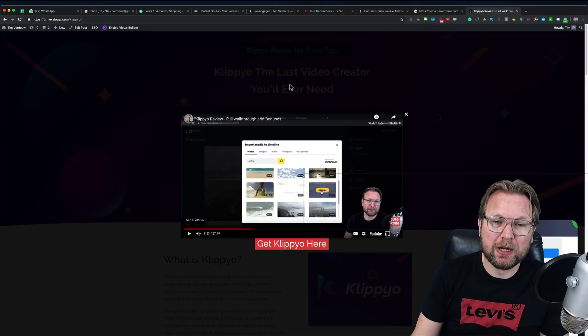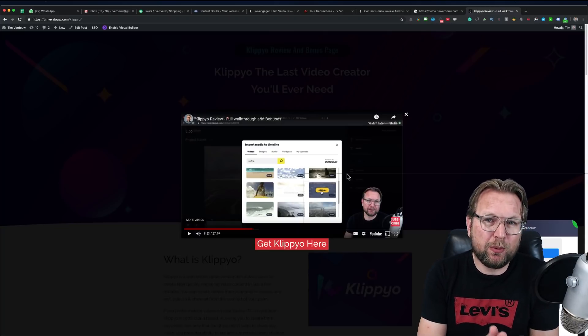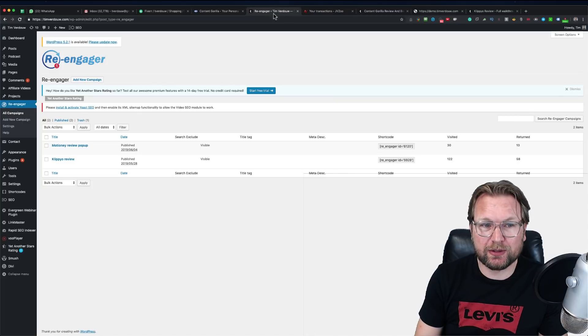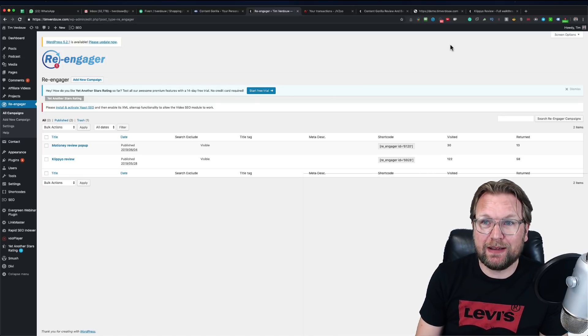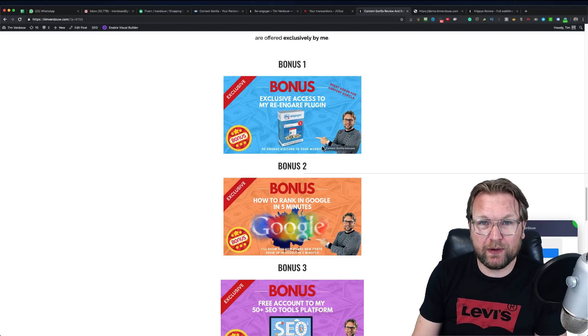When people go back to the tab, after two seconds a video starts playing — this is my Clip Yo review video — and there's a buy button right there. You can put videos, images, sign-up forms, coupon codes, redirects, and all kinds of pop-ups in here. This plugin was developed by me — Reengager — it was selling for $37 and you're going to get it completely free as my bonus with Content Gorilla.